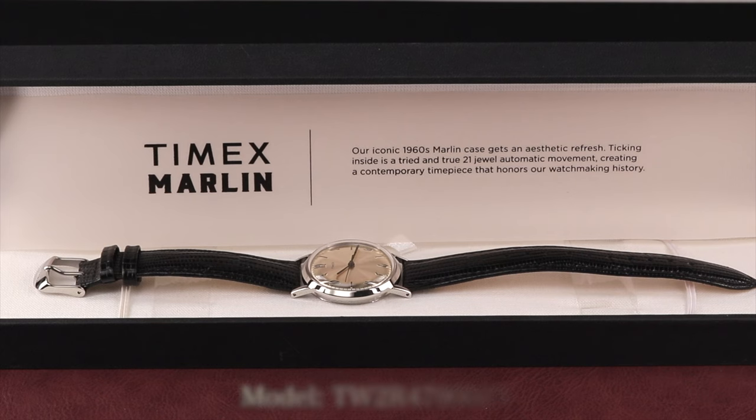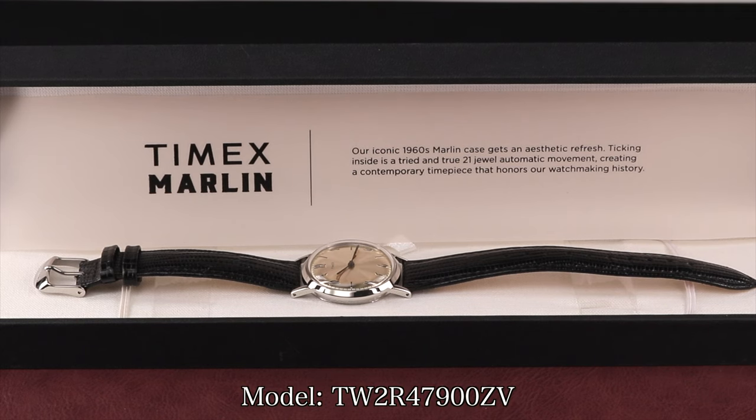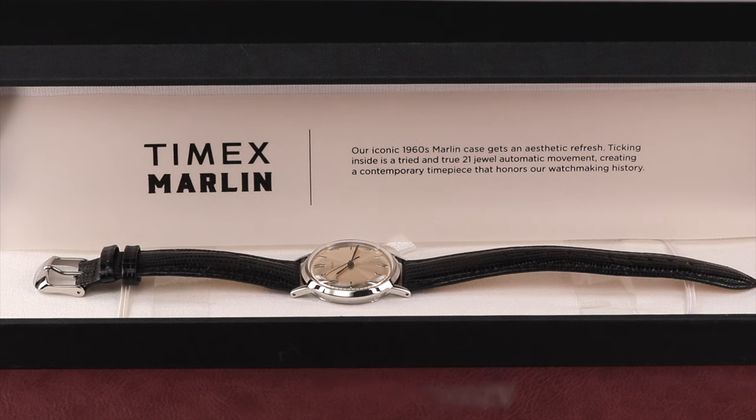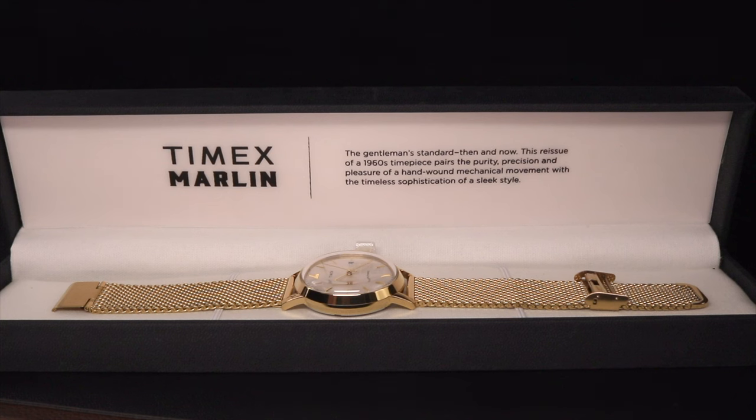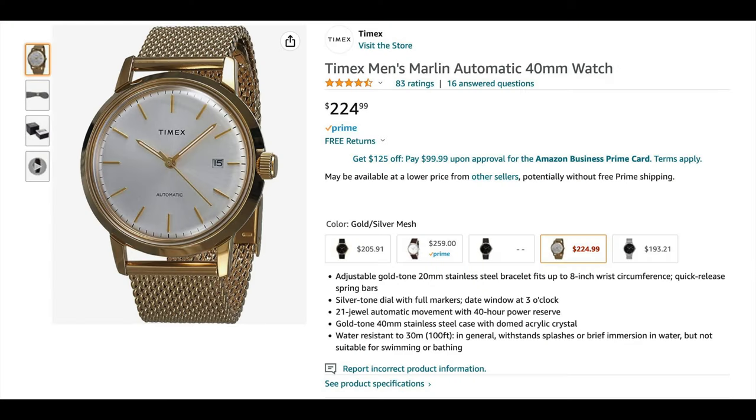So let's compare these two watches. The Timex Marlin model TW2R47900ZV — we'll call it the Art Deco Marlin — priced at around $175, and the newer released Marlin model TW2T34600 — we'll call it the Goldie — priced at around $225.